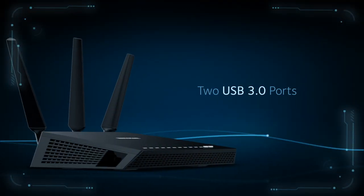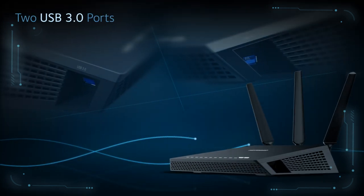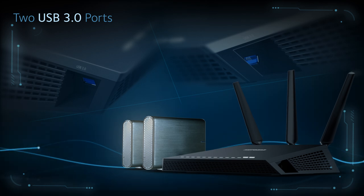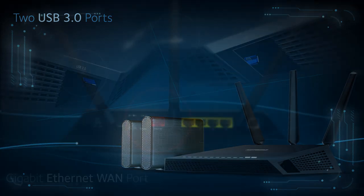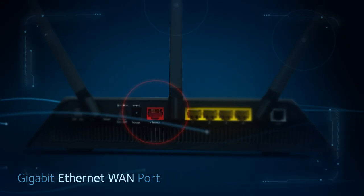The Nighthawk AC1900 modem router is the first to offer not one but two USB 3.0 ports for twice the USB storage access with faster connections to your media. Equipped with a Gigabit Ethernet WAN port to provide universal compatibility to any internet service.